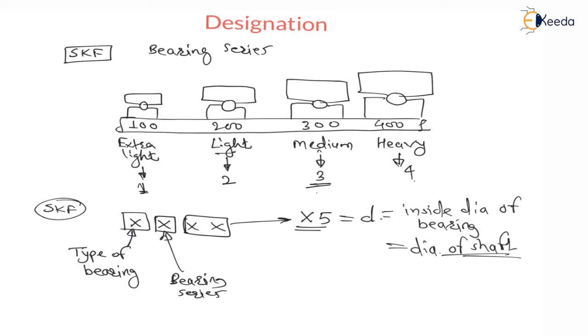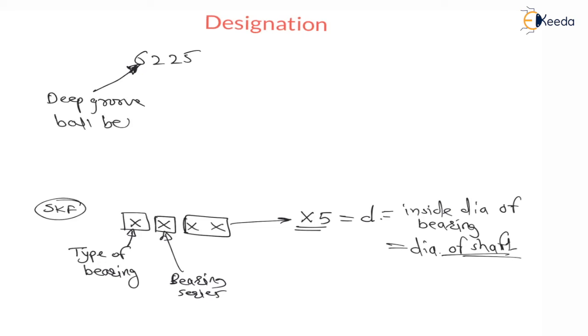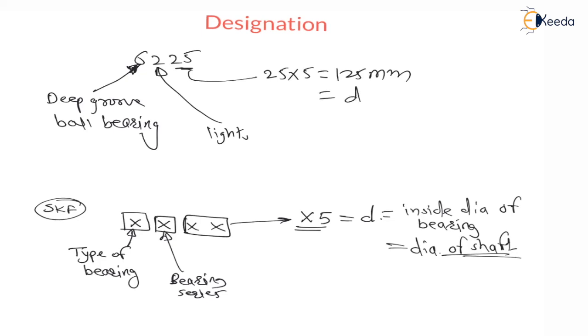Let us consider an example. The bearing is given as 6225. This first digit, 6, gives the type of bearing — and number 6 is used for deep groove ball bearing. The second digit, 2, is the bearing series number, meaning it is a light bearing. And the last 2 digits, 25 × 5 = 125 mm, which is the diameter of the shaft, or the inside diameter of the bearing.